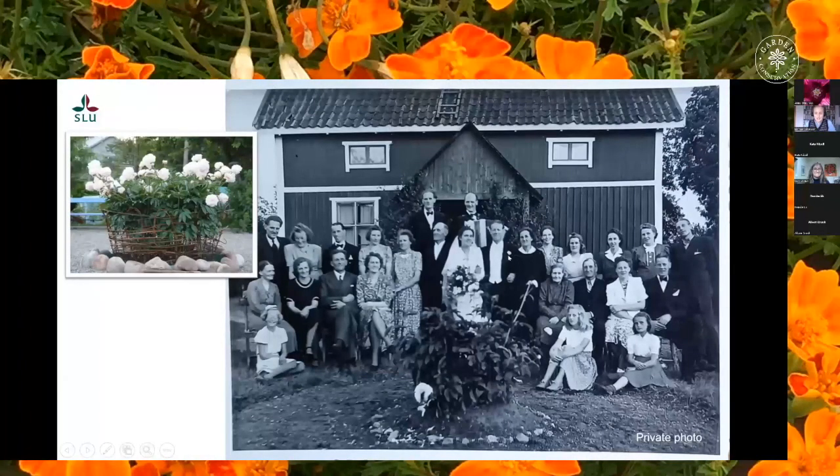This is Signe. Here she's sitting to the right of the bride and groom in this photo from 1939. It is her daughter Gunvor who is getting married. In the middle of the photo in front of the wedding couple you can see a peony. Signe planted it here in 1923 when she and her husband had finished building the house in the background and had just moved in. The peony came from Signe's parents' home just a short distance away and Signe was very proud of this peony.